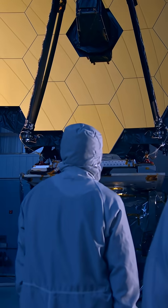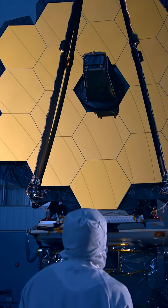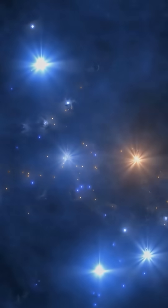Luckily, recent technology is making deep fields easier and quicker. In 2022, the James Webb Telescope was able to capture a deep field with just 12.5 hours of exposure time.